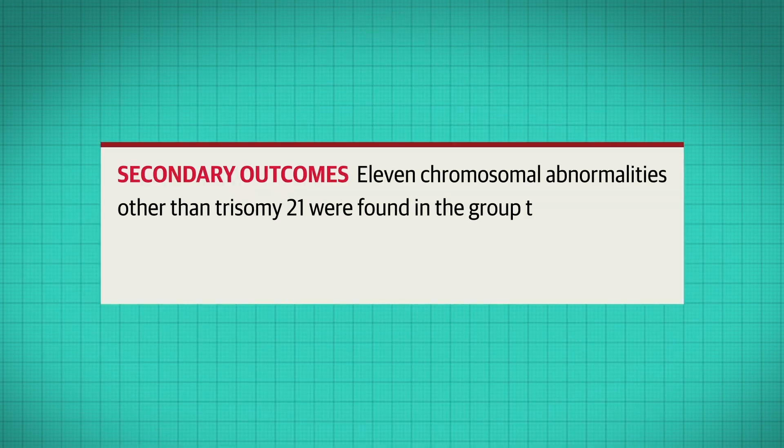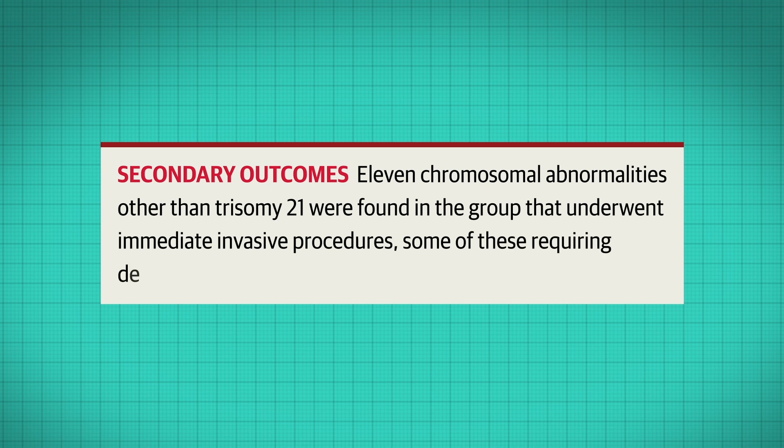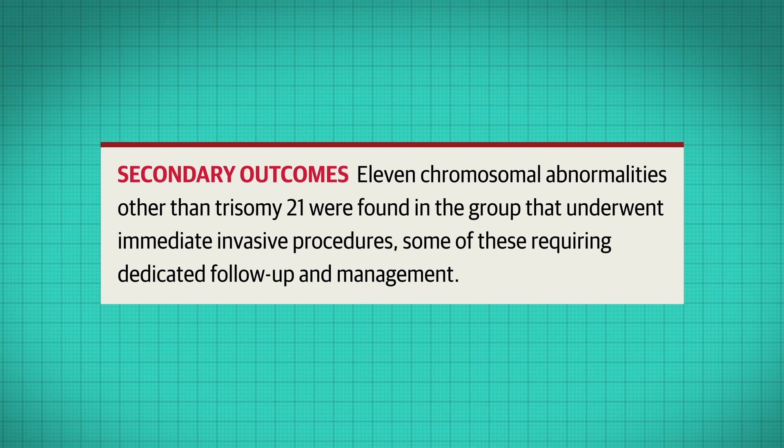The trial did turn up some interesting secondary outcomes. Eleven chromosomal abnormalities other than trisomy 21 were found in the group that underwent immediate invasive procedures, some of these requiring dedicated follow-up and management — that's 1.5% of pregnancies in that group. Given the randomized nature of the study, a similar incidence would be expected in the CFDNA group, but only one abnormality, or 0.1%, was detected.